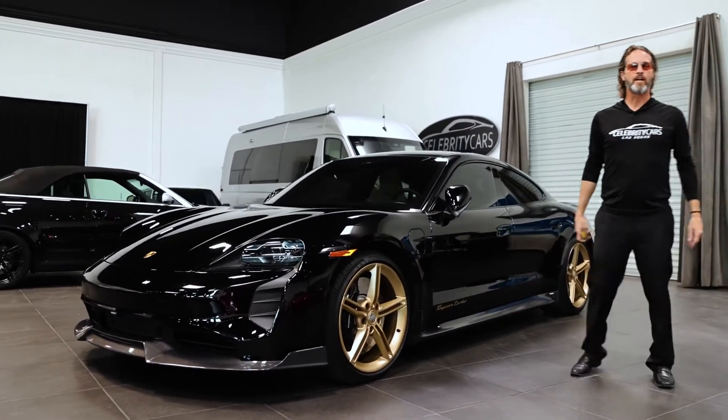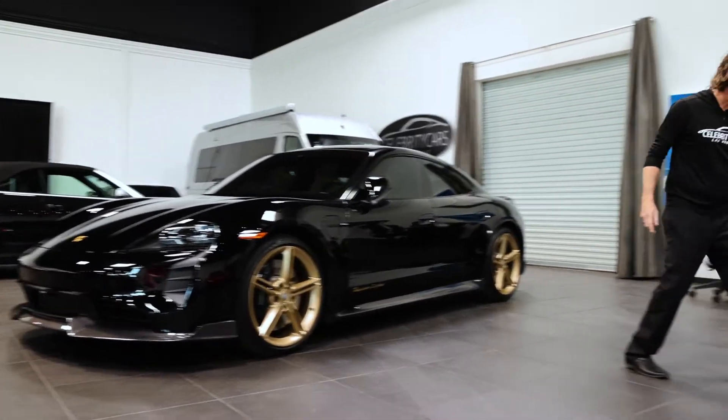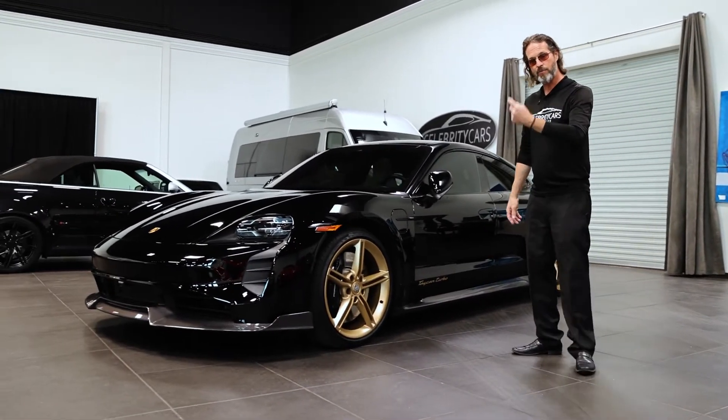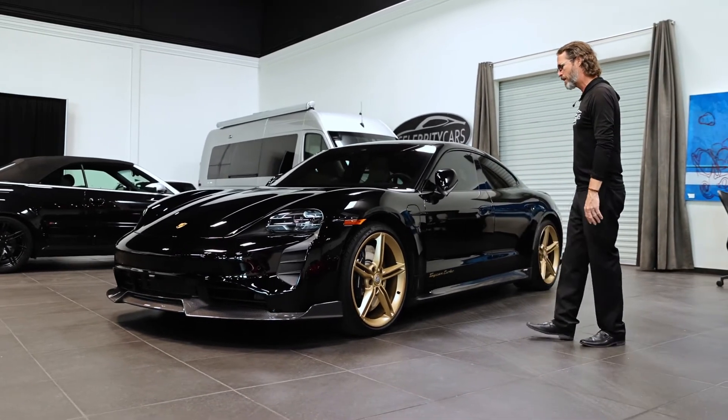I'm your living, breathing condition report guy, folks. Our charger — see the fancy charger right here on the floor? We've had it plugged in all night long and we keep this thing charged up. That belongs in the trunk, by the way. There's a case back there for it, so everything comes with this car.